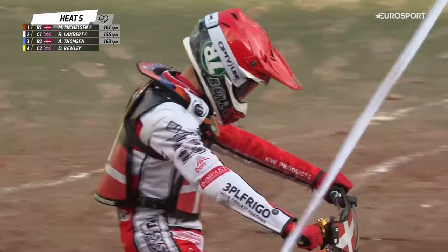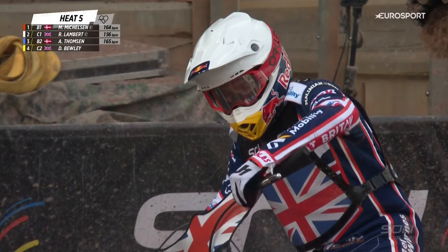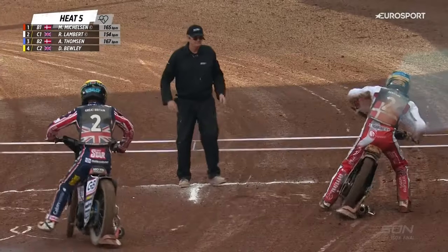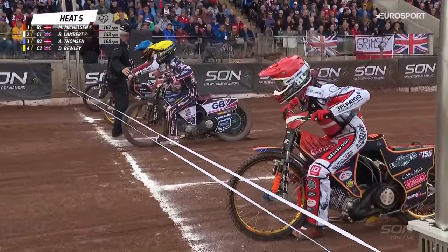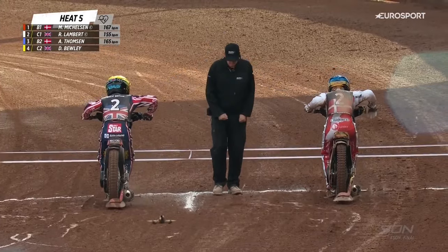Michael Mickelson will go from the inside in the red helmet colour. Dan Bewley, who pulled up into gate number one and confused us and everybody else, is now going to come into gate number two in the yellow helmet colour. Anders Thompson out of gate number three in blue, and off the outside, a winner first time out, is Robert Lambert in white. Another massive race — he's number five.